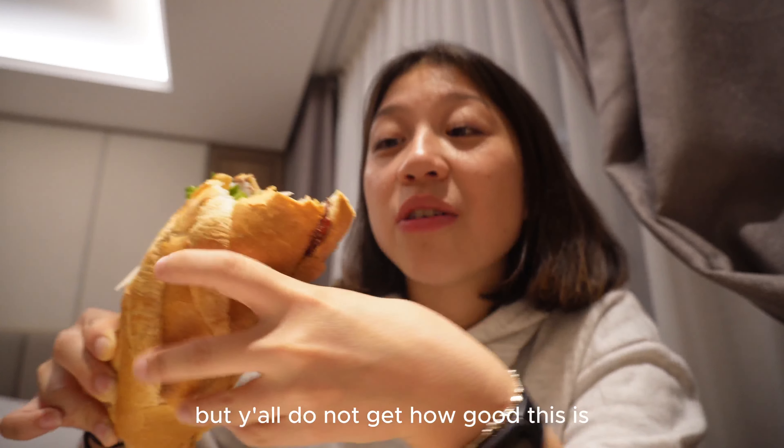I'm not going to swear, but y'all do not get how good this is. This is literally pure happiness. And it's huge! Food!